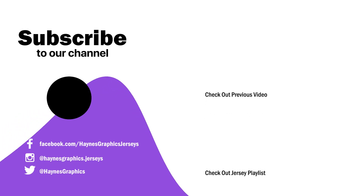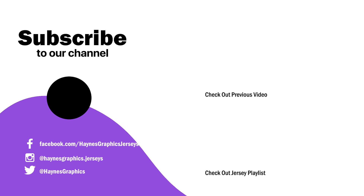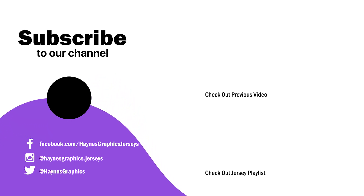Thank you so much for watching! If you've watched till here, please like the video and subscribe if you haven't yet. Find the links in the description to follow me on my socials. I'll see you with Team India's 42nd jersey — until then, check out my jersey design series and keep watching Hands Graphics.